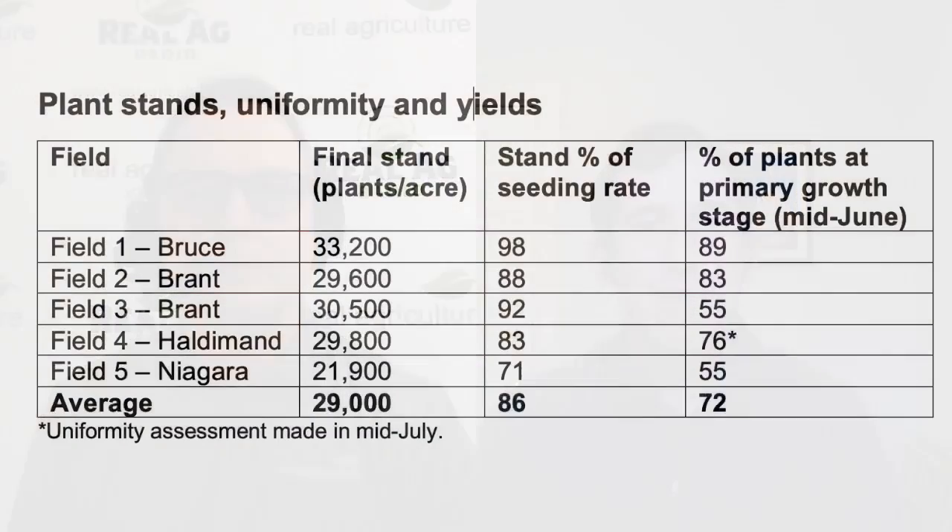Let's look at some of the keys to success when planting green. Overall, what did you see when it came to plant stands and uniformity? We saw a range in plant stands, but on average about 86% of what was planted actually emerged — a little lower than you might expect in a non-plant-green environment. That varied quite a bit by soil type. What we saw was that sites with a more modest stand of cover crop — not too thick but not super thin — tended to have the best stands and best uniformity. We also had one spring strip-till site on a lighter-textured soil with a modest cover crop that had the best stand and uniformity by far. Combining strip tillage with overwintering cover crops can really be a win-win on certain soil types.